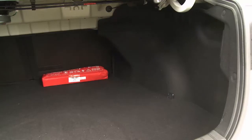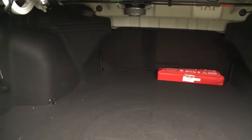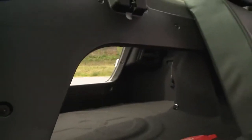A button opens the trunk, which has 505 liters of cargo space — 25 more than a Mercedes C-Class — and it's expandable. But the opening is narrow, which makes loading harder.